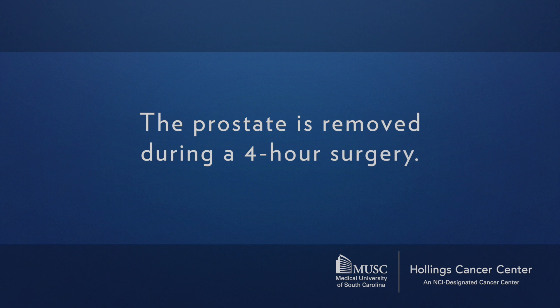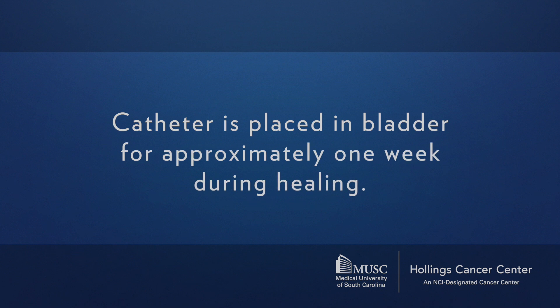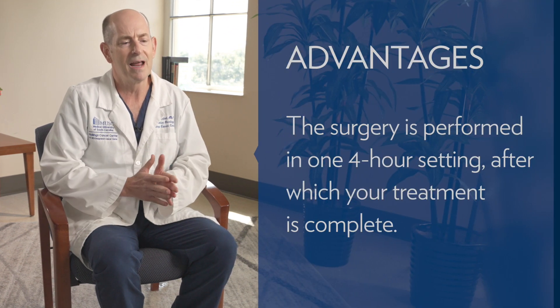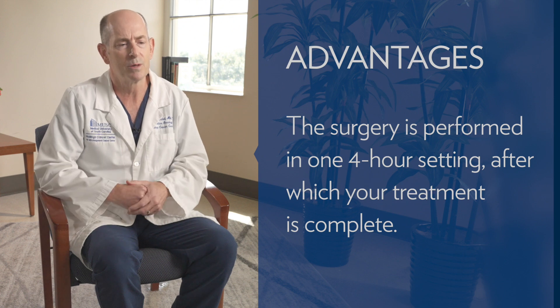The first option is radical prostatectomy, an excellent option for many patients with intermediate risk prostate cancer. Most are done laparoscopically with robotic assistance. Basically, they physically remove the prostate during a surgery about four hours long. When you wake up, you have a catheter placed in your bladder while you heal over the next week or so. It's the most invasive of the options, but it's done in one four-hour setting and then your treatment is complete.